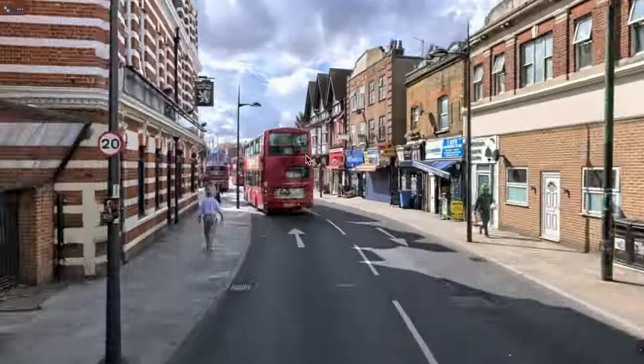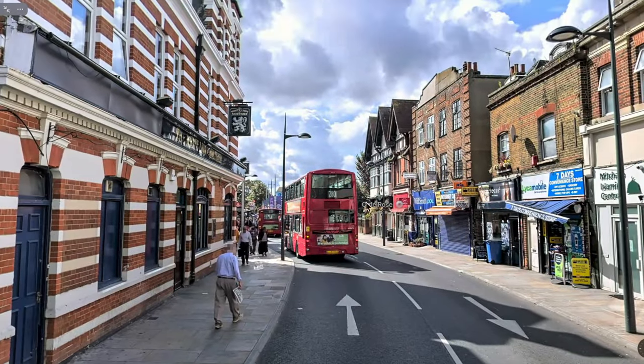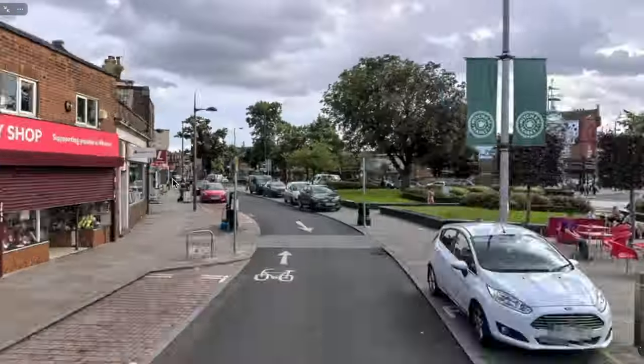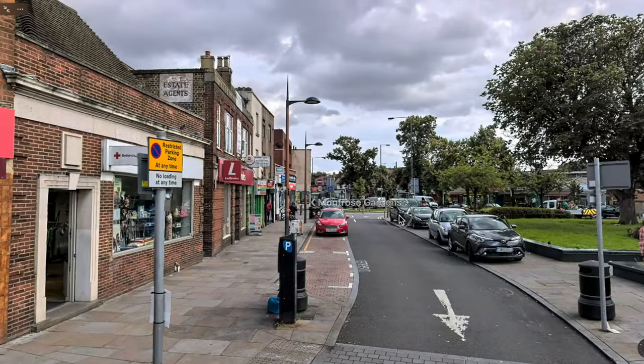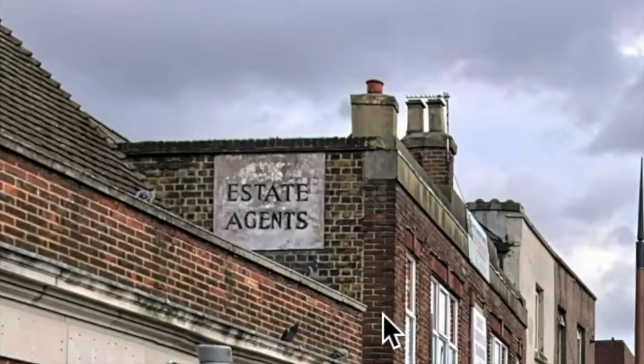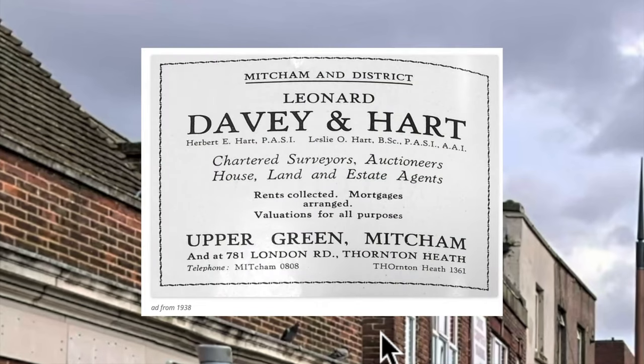Let's go down the bus street. This was the offices of Leonard Davie and Hart, estate agents.